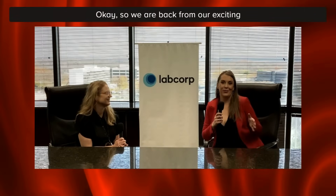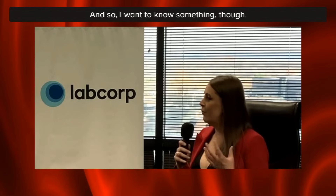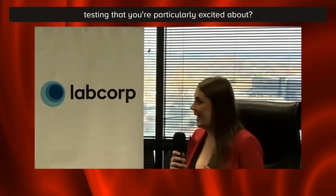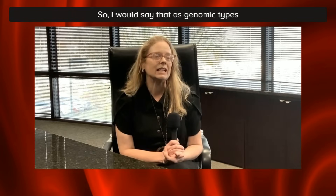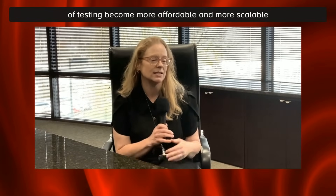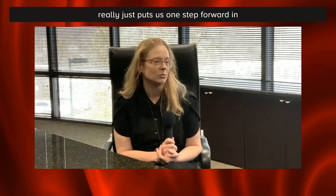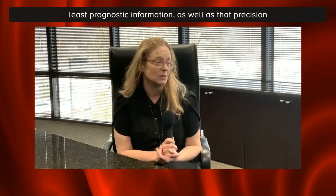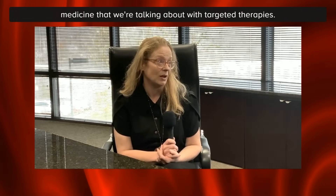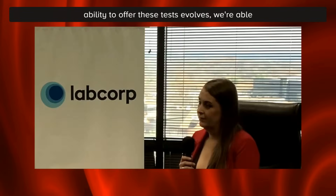We are back from our exciting lab tour at the LabCorp oncology facility. What are the latest advances in testing that you're particularly excited about? As genomic types of testing become more affordable and more scalable to large centers and large amounts of patients, having that wealth of information puts us one step forward in classifying diseases, giving patients prognostic information, as well as that precision medicine with targeted therapies. As our understanding evolves and our ability to offer these tests evolves, we're able to contribute more to every patient.